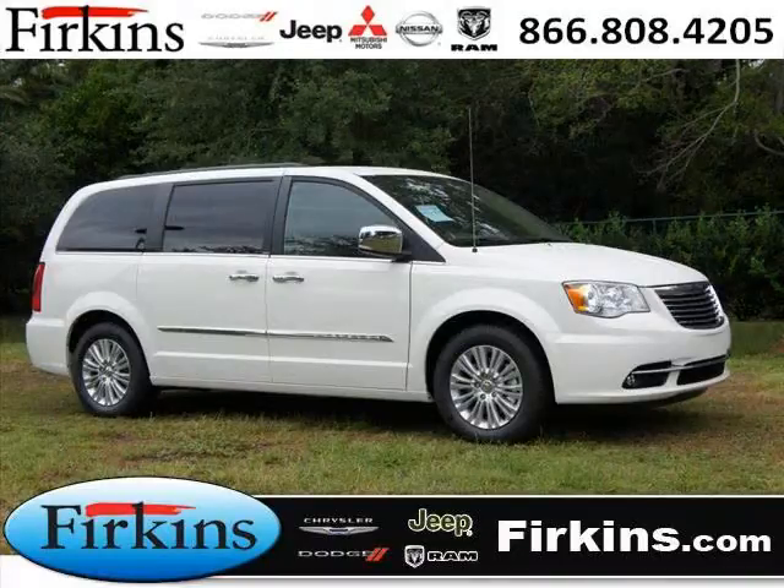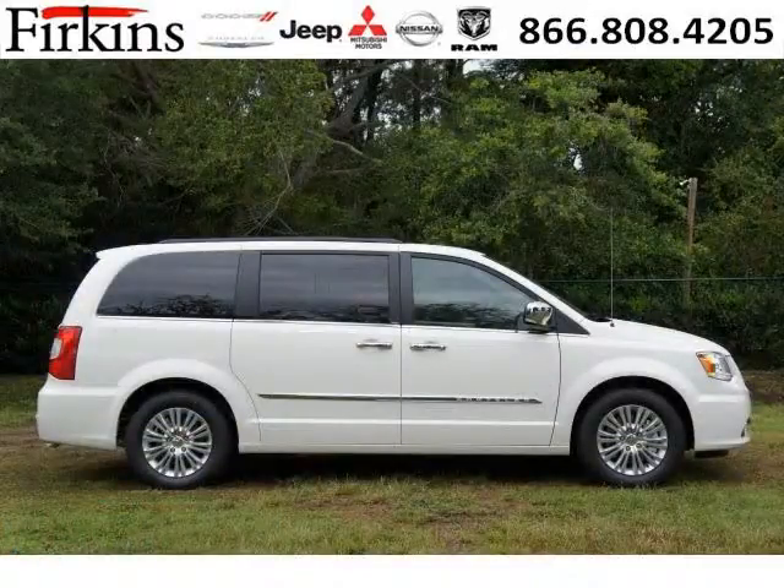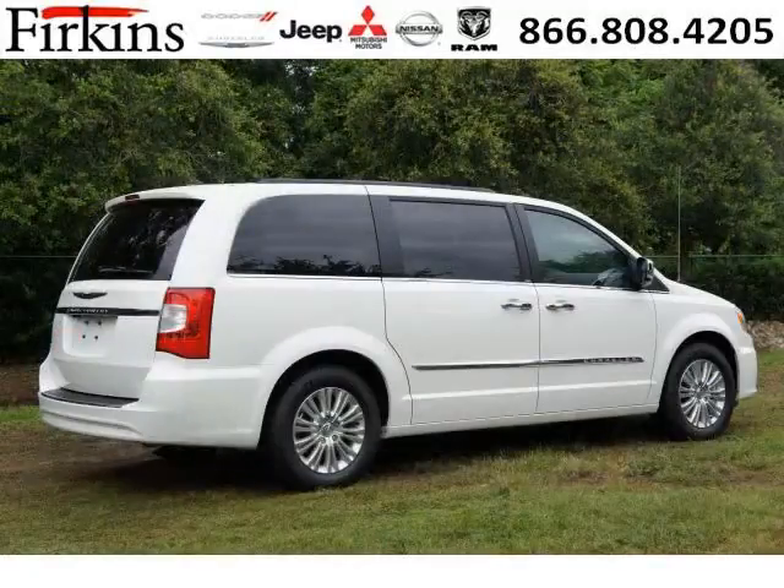Do you want to stretch your purchasing power? Well, take a look at this outstanding 2012 Chrysler Town and Country. This Town and Country would look so much better with you behind the wheel instead of sitting on our lot. And with climate control and automatic transmission, it's bound to sell fast.